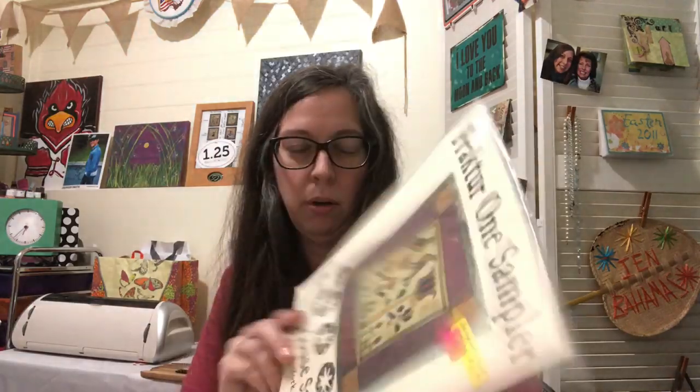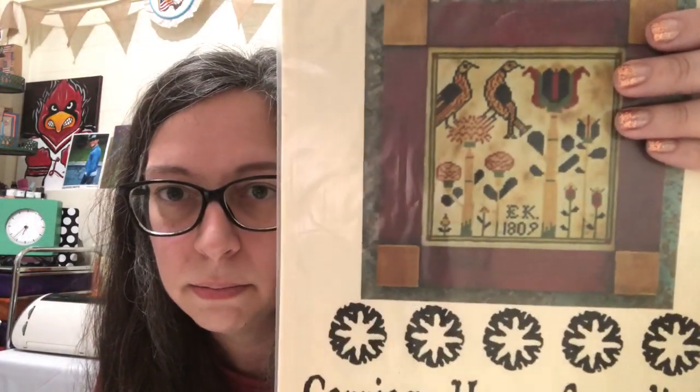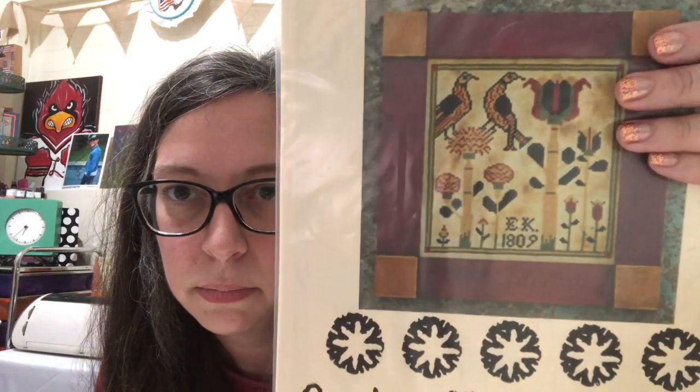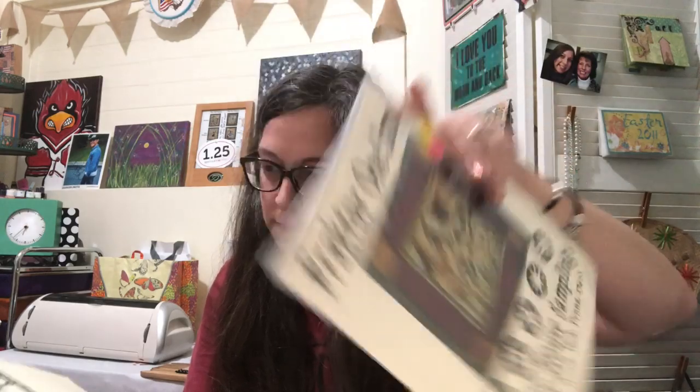There's also a Fractor One Sampler from 1998. The mermaid was 1999. The ship sampler — I don't see a date, so I'm not really sure.